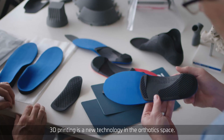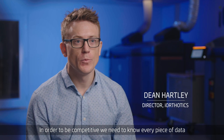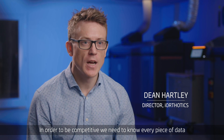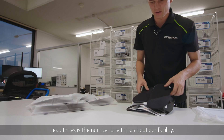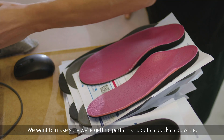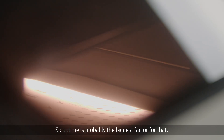3D Printing is a new technology in the orthotic space. In order to be competitive, we need to know every piece of data and how that plays into our manufacturing process. Lead times is the number one thing about our facility. We want to make sure we're getting parts in and out as quickly as possible.